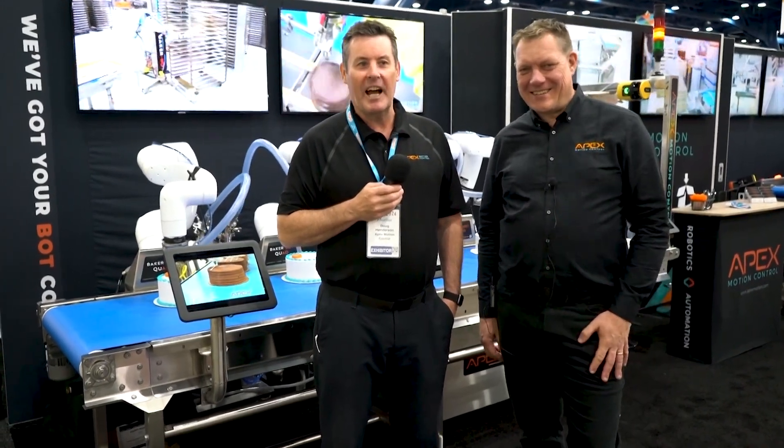Welcome back to another Minute in Motion. We're at the IDDBA in Houston and I'm here with Rob Antonides, the president and founder of our company at Apex Motion Control. We've chosen the IDDBA to launch our new BakerBot Quad, which is what we think is going to be a real game-changer in the space.